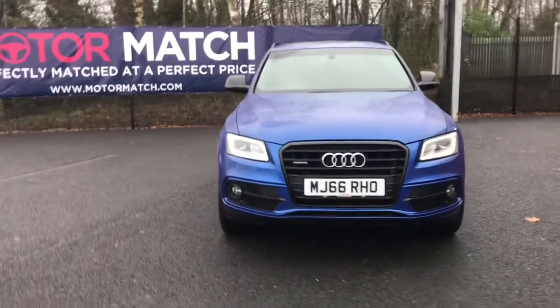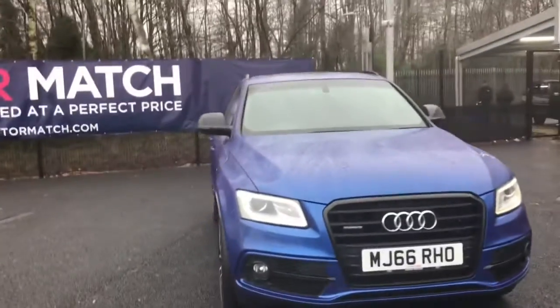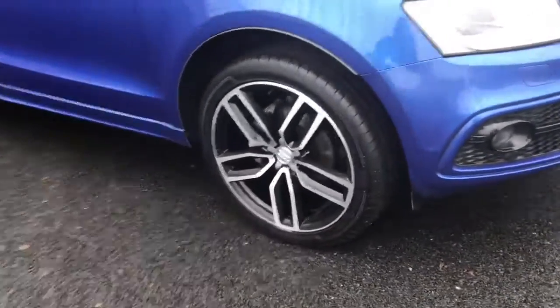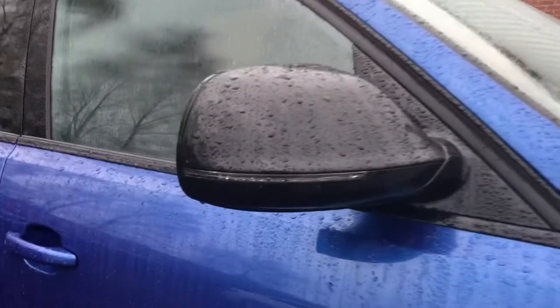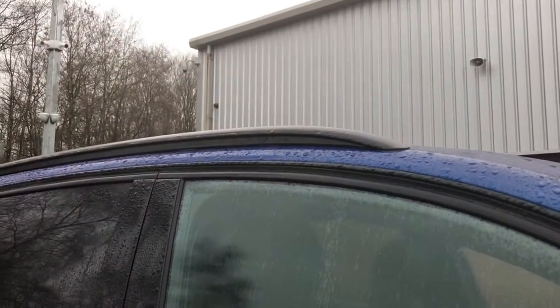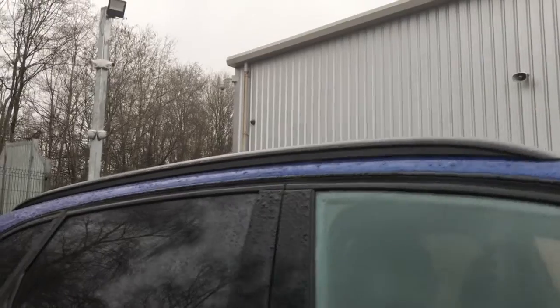This comes with a light and a rain sensor. It's an automatic diesel transmission. It's got your 20-inch alloy wheels. You've got your indicators in your door mirrors. You do also have your aluminium roof rails and your body colour door handles.